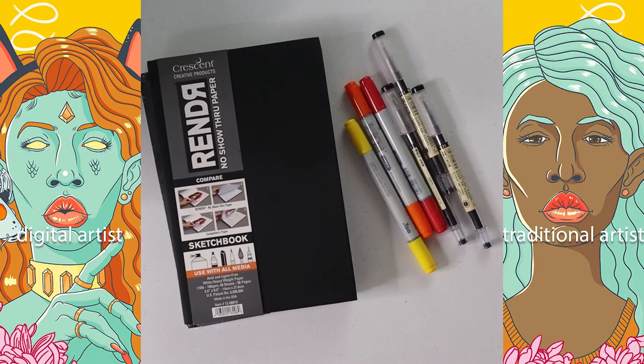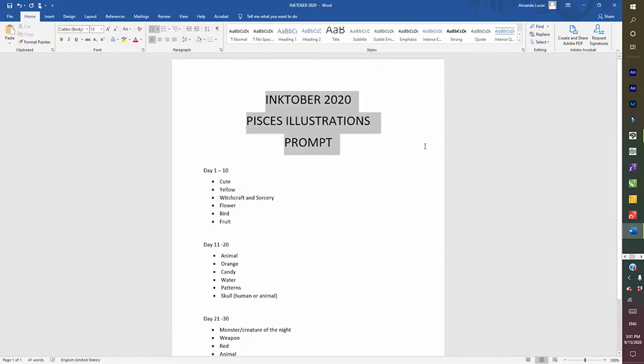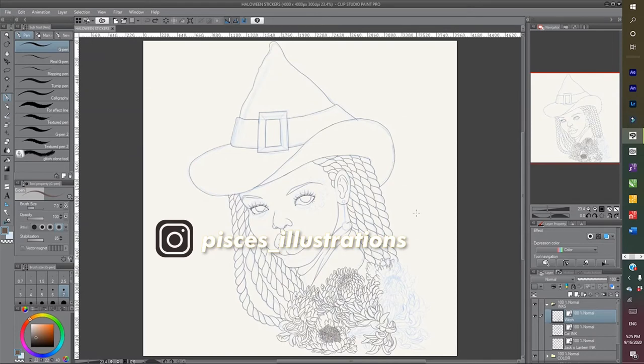Here are all my art supplies I'm going to be using for this Inktober, as well as something to sketch with. Now I want to get into my prompt — I'm doing things a little differently. Day 1 through 10 I have certain elements to stick to, as well as day 11 through 20, and so on. On the 31st I think I'm going to do a giant piece and go live on Instagram.